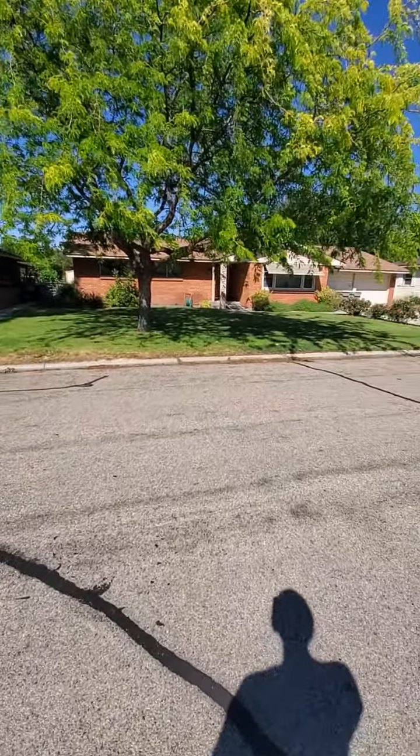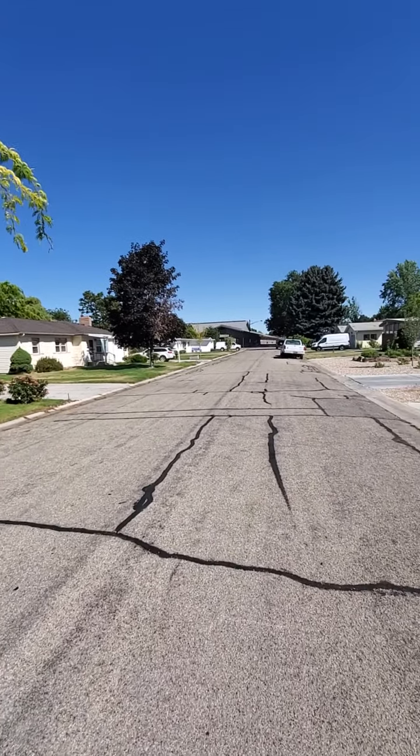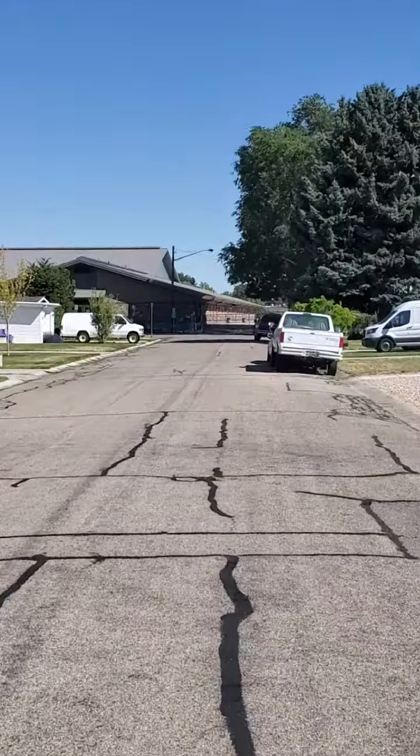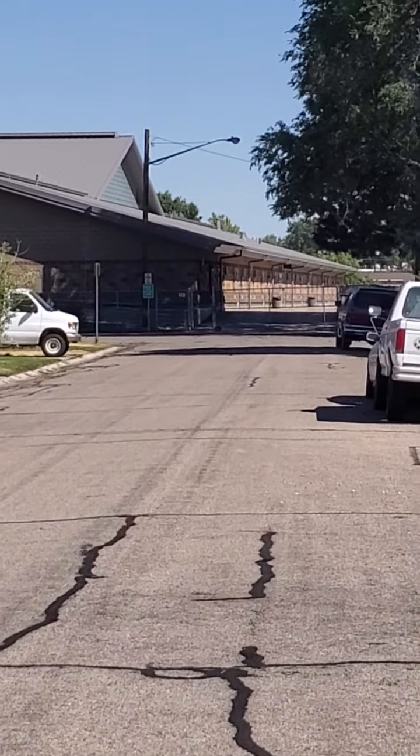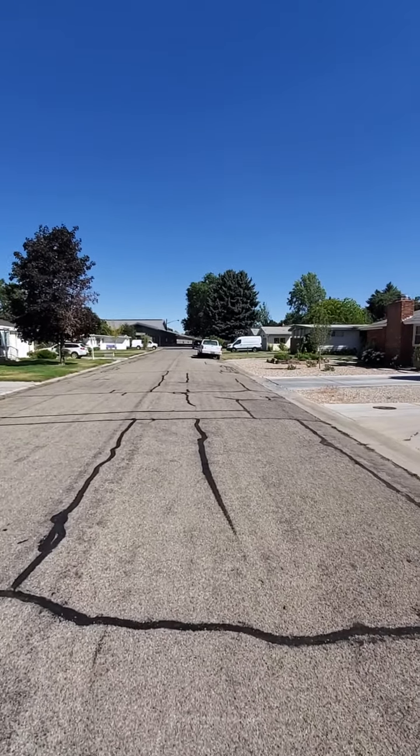I'm outside of this place on holiday. Let me show you the neighborhood. A lot of these houses are brick. I'm looking east towards the school — it's about 150 yards from where I'm standing right now, so it's really close. There's a school and a park right there, which is nice.